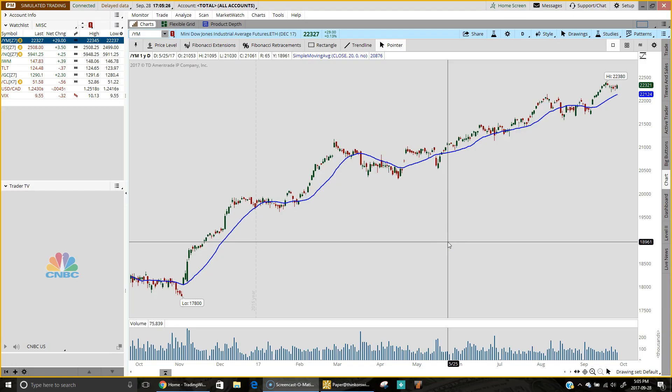Hello again everyone, it's Vince from TradingWinds.com and this is our update for September 28th, 2017. Let's take a quick look at today's markets. Once again we saw more upside — this eight-year bull run showing no signs of slowing down as it continues to move higher.